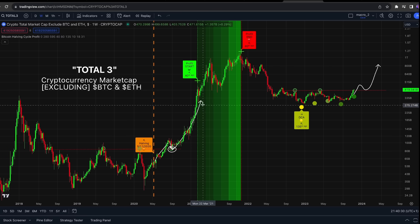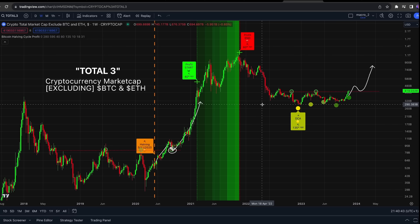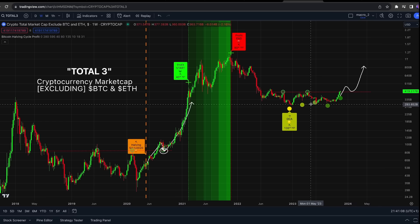The Bitcoin Halving Cycle Profit Indicator is not just for Bitcoin — you can use this on altcoins or whatever. It works for pretty much most crypto assets that have a generally high market cap, and you can analyze the Total Three, giving you really nice exit points in the past. It's not guaranteed to work, but as this cycle plays out, all of these will plot in real time — you're going to see the halving pop up, the profit zones start, and each bar pop up in real time as the cycle plays out.